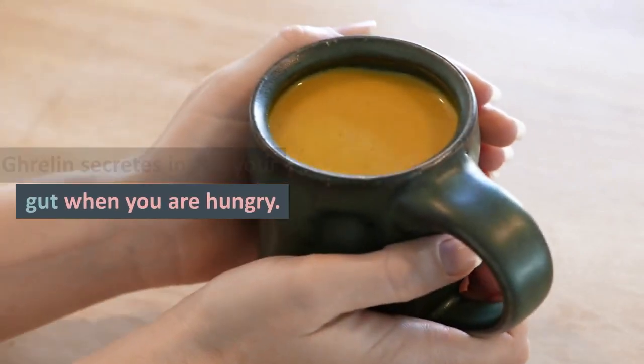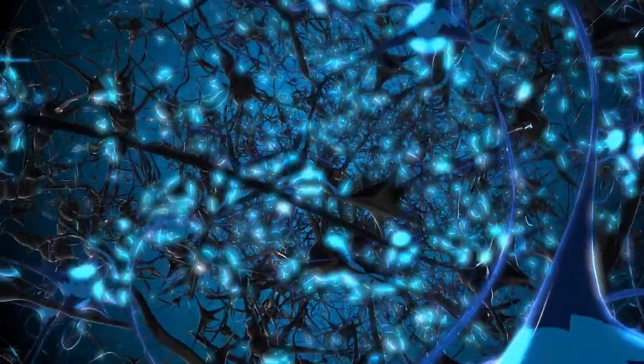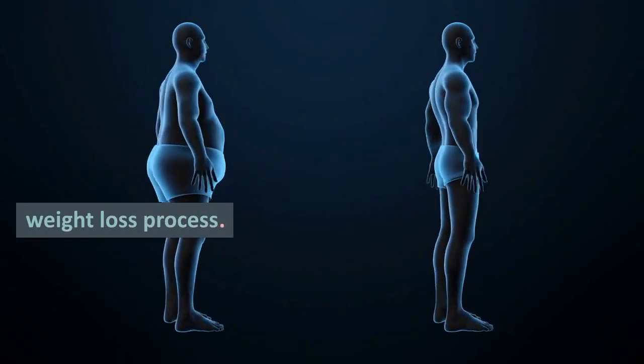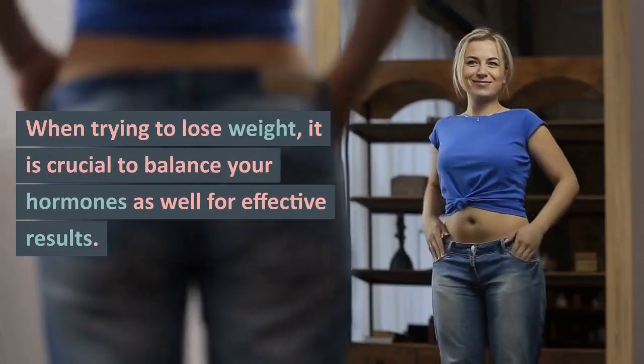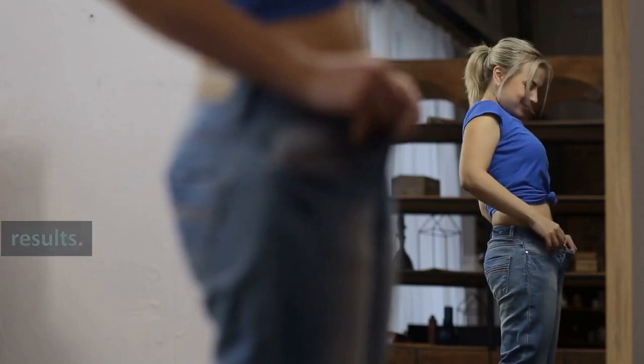Ghrelin secretes inside your gut when you are hungry; it is commonly referred to as the hunger hormone. Your hormones affect your overall health, including your weight loss process. When trying to lose weight, it is crucial to balance your hormones as well for effective results.